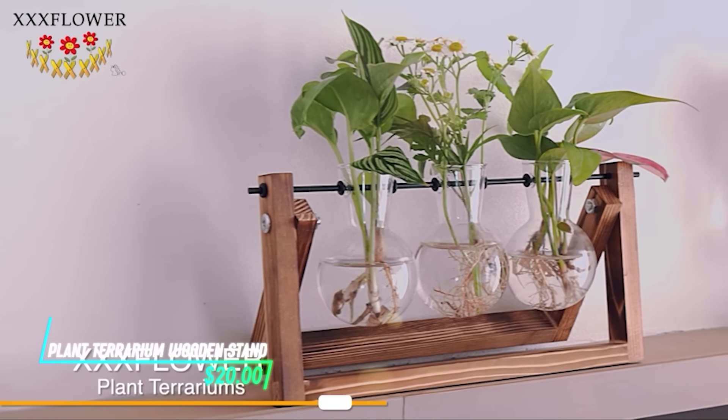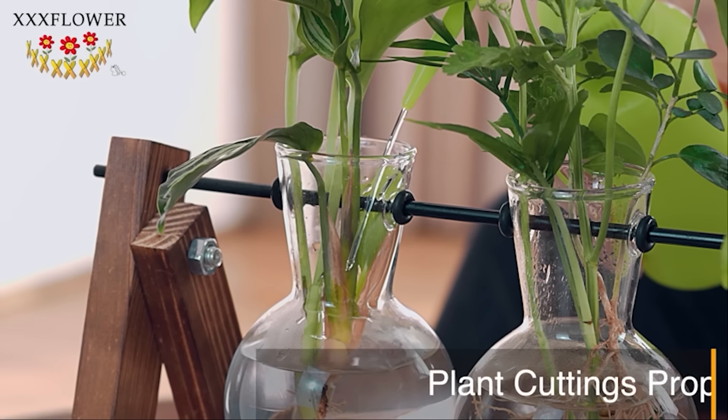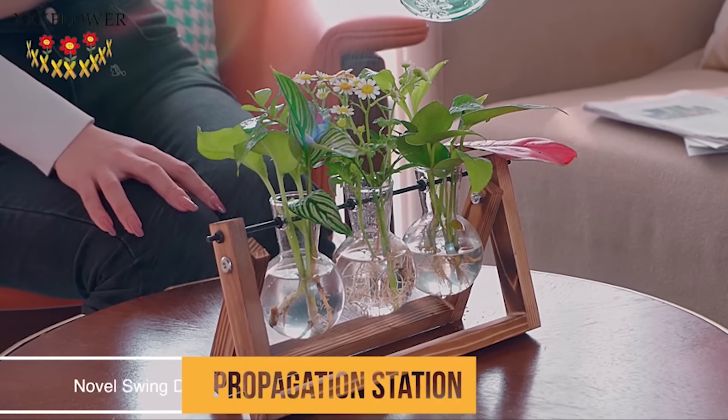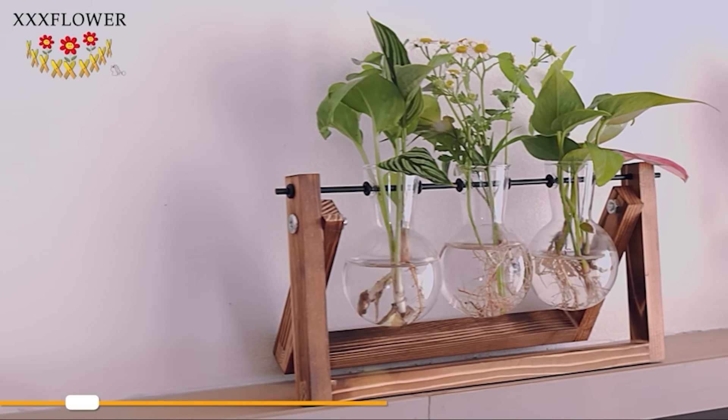This wooden stand for plant terrariums is a nice touch for adding some greenery to your space. It's made to hold different sizes of terrariums securely, providing a stable base. Plus, it elevates your plants, making them more visible and enhancing the overall look of any room you put it in.